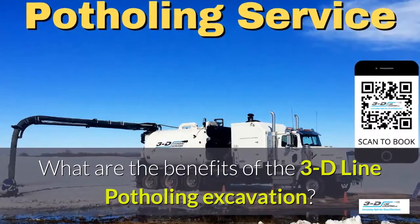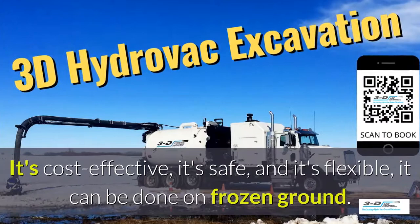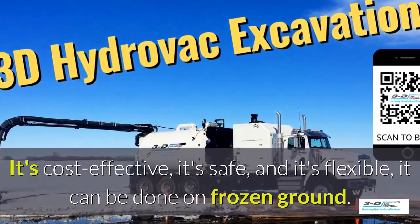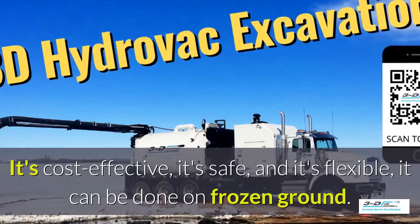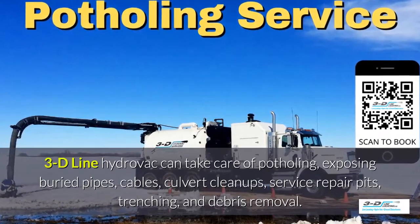What are the benefits of the 3D Line potholing excavation system? It's cost effective, it's safe, and it's flexible. It can be done in frozen ground, up to 40 below zero. 3D Line can take care of potholing,